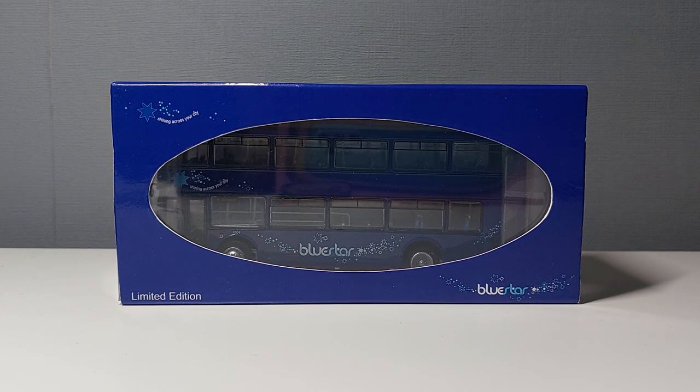Today I will be taking a look at this Blue Star Scania Omnidecker East Lancs number 1004. This was released in May 2021 alongside the other variant, Britbus ES17A, as Britbus model ES17B. This one specifically has Southampton as the final destination on the number 4 route, whilst the other one, ES17A, had Romsey as the final destination. So there were two specific variants of this model by Britbus.